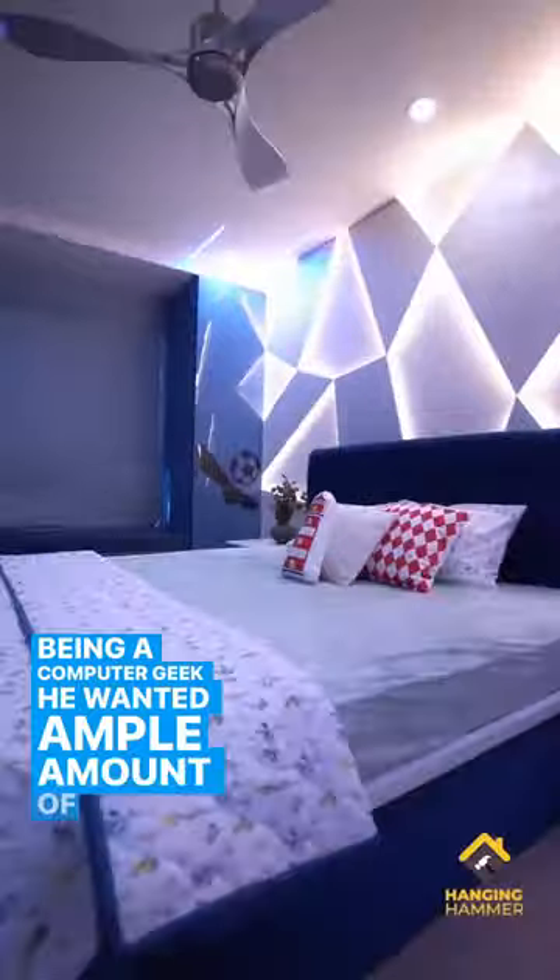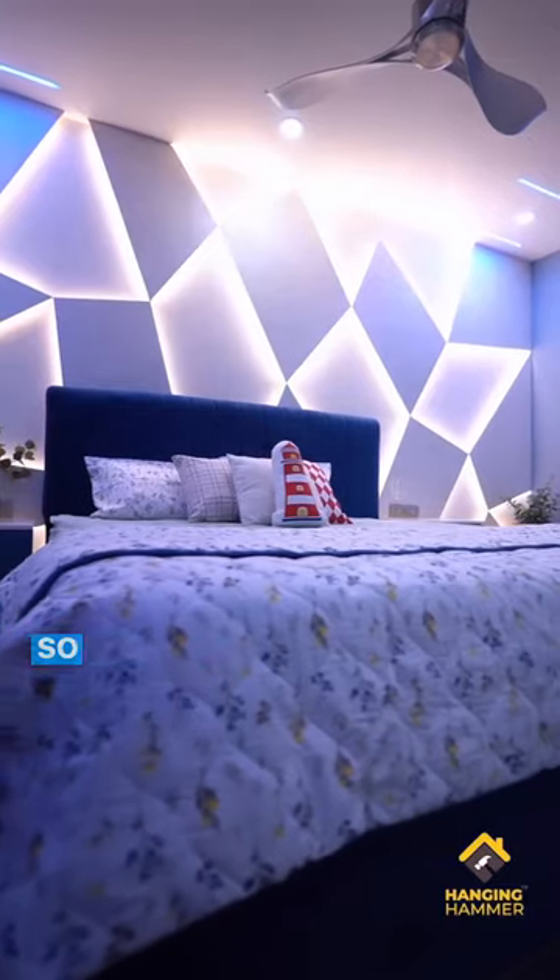Being a computer geek, he wanted ample amount of storage to keep various equipment, so we built a massive desk with smartly designed overhead storage.